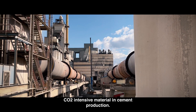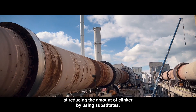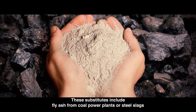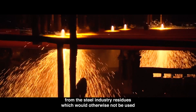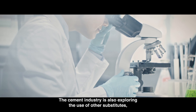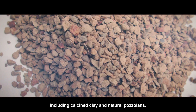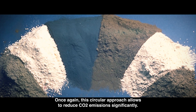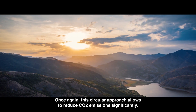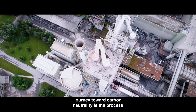The circular approach is also present further down the value chain. When cement is elaborated, clinker is the most CO2-intensive material in cement production. That's why the industry looks at reducing the amount of clinker by using substitutes. These substitutes include fly ash from coal power plants or steel slags from the steel industry — residues which would otherwise not be used. The cement industry is also exploring the use of other substitutes including calcined clay and natural pozzolans.